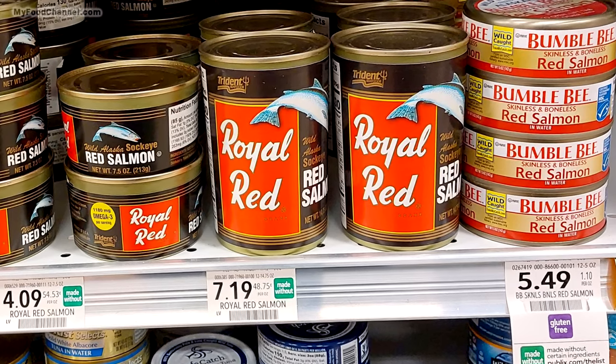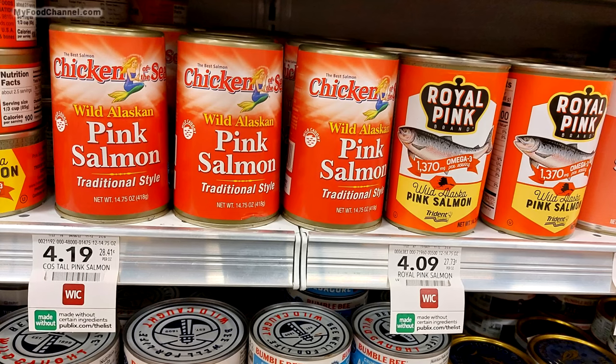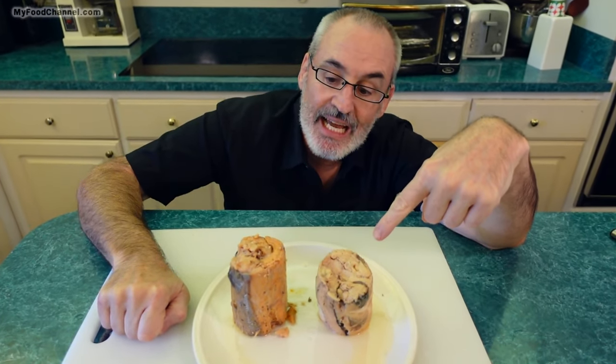But the most significant difference is the price. I think I paid seven dollars for this red salmon and this was about four dollars for the pink, and the reason is because they are different fish. They're both salmon but they're different varieties, and there's a lot more of this salmon than this salmon. So it's supply and demand — it's mathematics, it's economics.